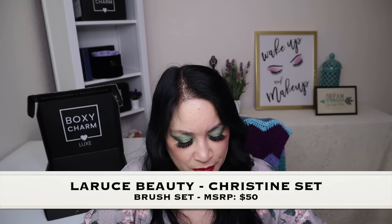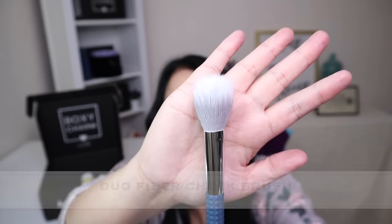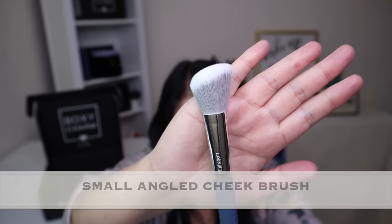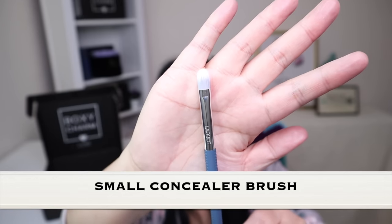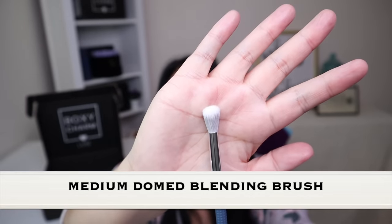The next item is from LaRouce Beauty and it's the Christine Set, with a manufactured price of $50. It includes a double fiber cheek brush, a small angled cheek brush, a small concealer brush, a small flat shader brush, and a medium dome blending brush. This is the container it comes in — great for traveling so your brushes don't get ruined. All these brushes are super soft, which I really like because it's much gentler on my eyes. I'm definitely going to be using these.